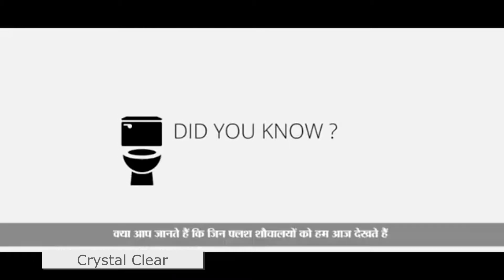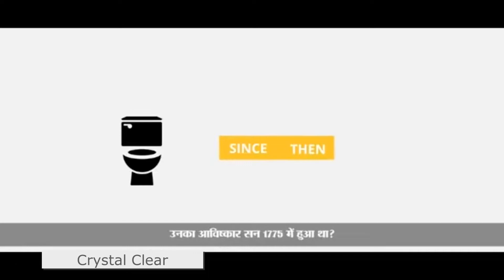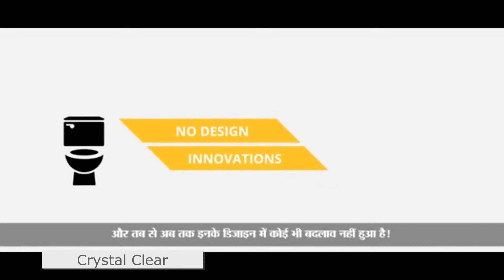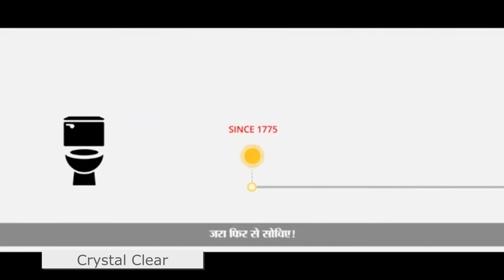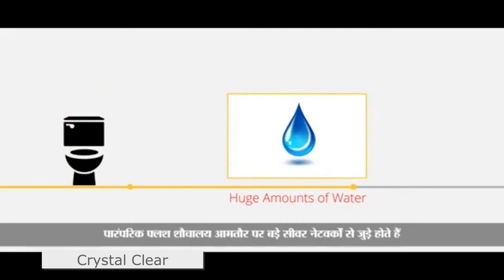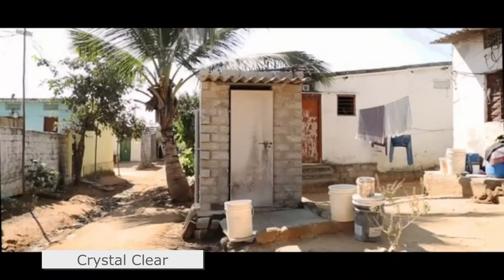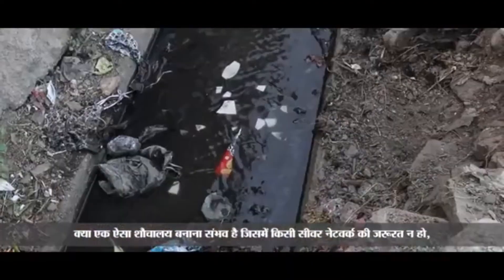Did you know that the flush toilet we know today was invented in 1775? Since then, there have been no design innovations in toilets. Since 1775, the typical flush toilet has been connected to large sewer networks which need huge amounts of water as well as finances. Is it possible to build a toilet which does not require these sewer networks?